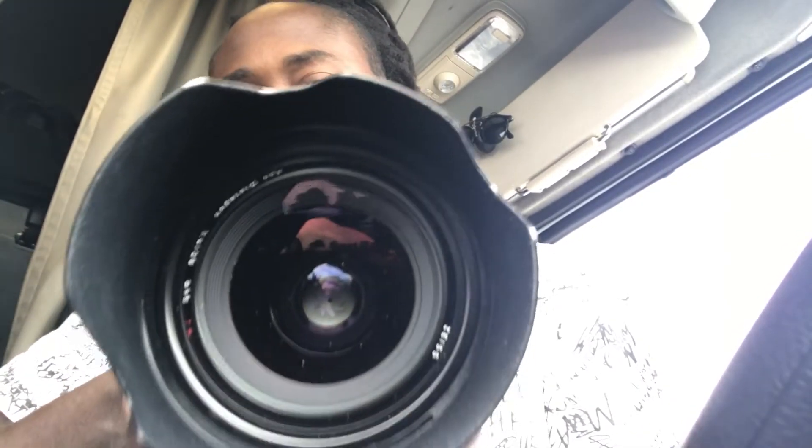What I like about this lens — I like the weight to it. I love this weight. I love the all-metal construction of this lens. The glass, as you can see, you can't beat this.